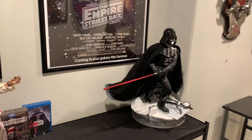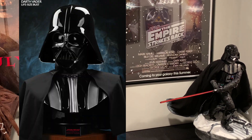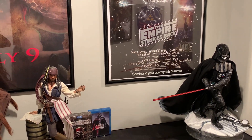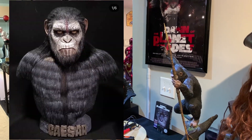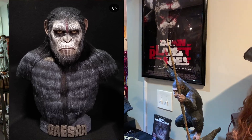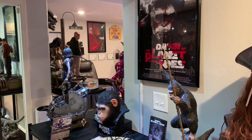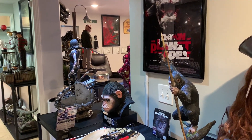Sideshow still has Darth Vader set to ship. He's been delayed — I don't know when he'll arrive but hopefully during the month of July, so Darth Vader life-size bust. My Caesar life-size bust has shipped. I don't know how long it will take but I'm hoping about three to four weeks, so towards the end of July I do expect my Caesar silicone life-size bust to arrive. Very excited to get that one.